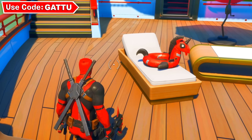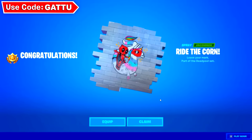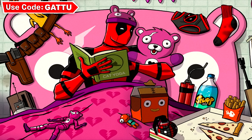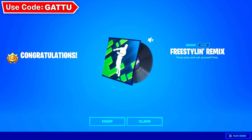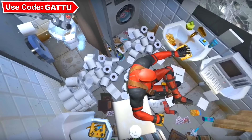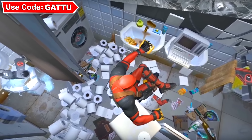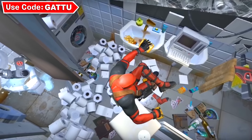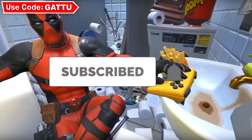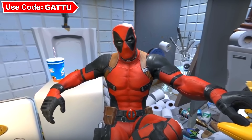The 9 free rewards you'll unlock include: the Deadpool banner, 2 Deadpool sprays, Deadpool katana back bling, Deadpool rap, Deadpool wallpaper, Deadpool music track, the Deadpool skin, and the secret Deadpool outfit. If you follow this video you'll unlock all 9 free rewards in Fortnite. Subscribe to the channel with notifications turned on if you haven't already. My name is Garu — peace out.